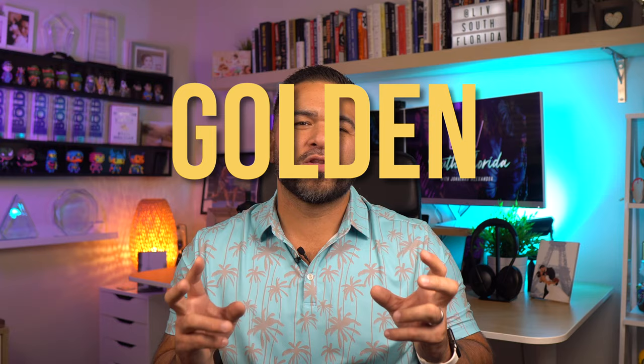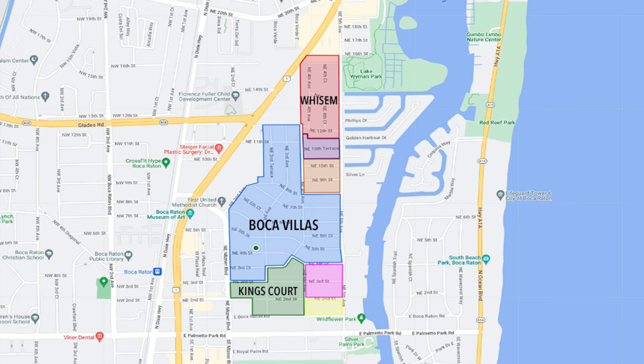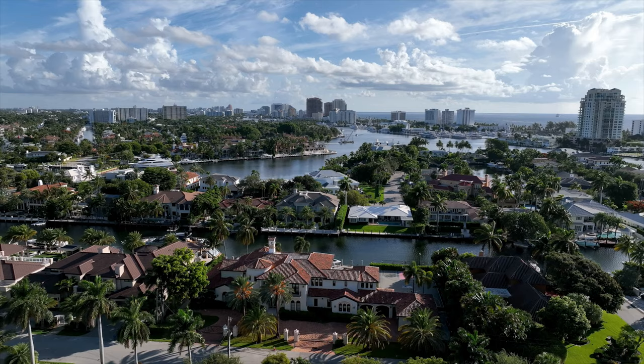One of my favorites on this list is up next, and it's right behind Meisner Park — number four, Boca Villas and the Golden Triangle. Boca Villas and a few surrounding neighborhoods like Wissom and Kings Court make up what locals know as the Golden Triangle, which is basically Palmetto Park, Federal Highway, and Fifth Avenue. The area has seen a huge shift over the past decade since developers have taken a liking to the location and opportunity it offers.